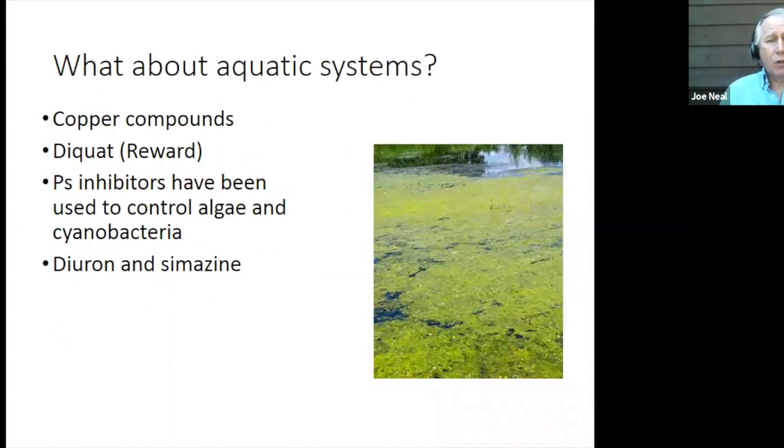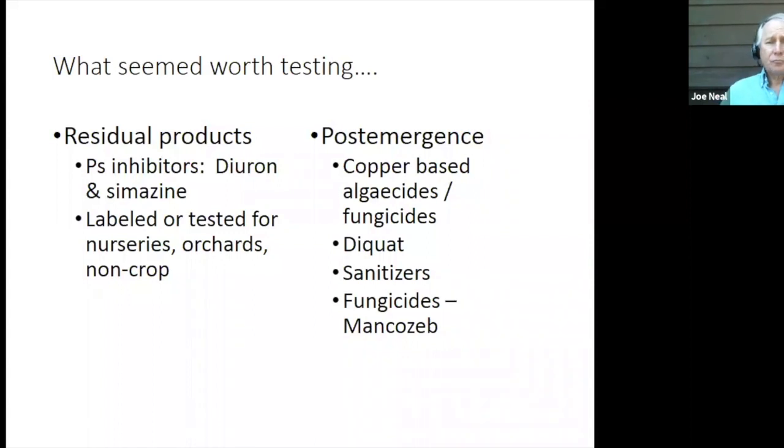I also looked to aquatic systems because cyanobacteria are problems there. What do people do for cyanobacterium control in aquatic systems? Copper compounds, Diquat — which is registered for use in nurseries — and photosynthetic inhibitors have been used in the past for algae and cyanobacteria, specifically Diuron and Simazine. Simazine is labeled for use in nurseries. Diuron is not labeled for use in nurseries, but it has been tested around ornamental plants and is widely used in orchards, so it might have some potential. So we have some things that look like they had potential for testing.